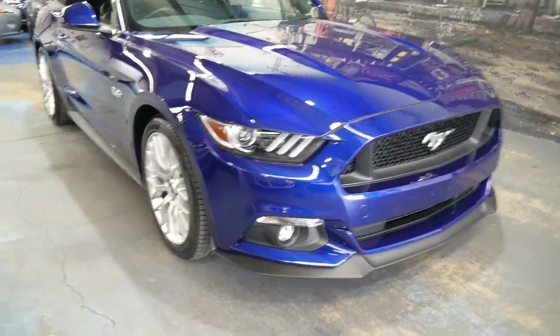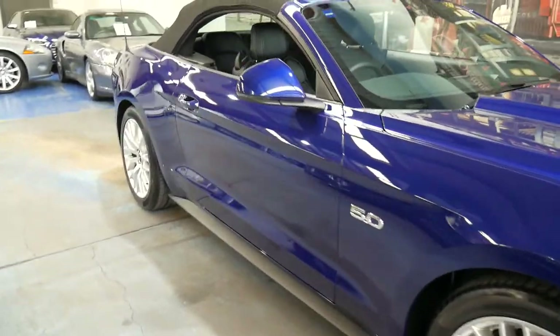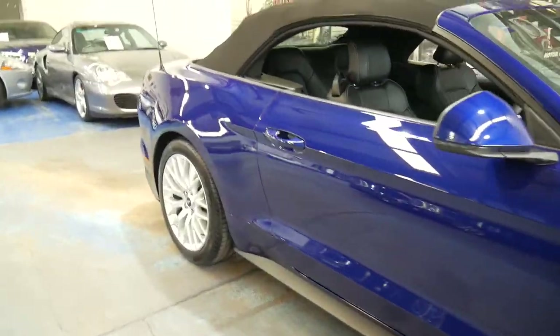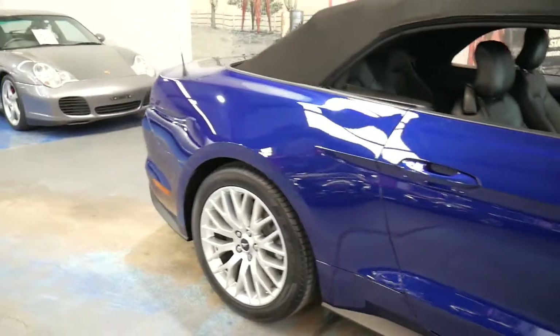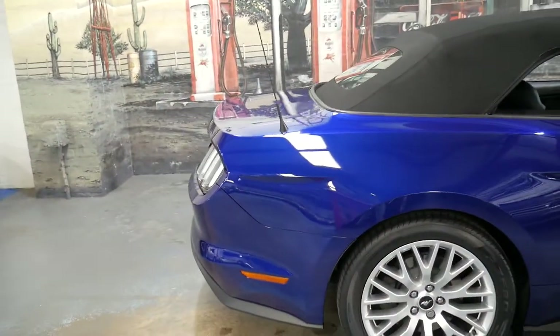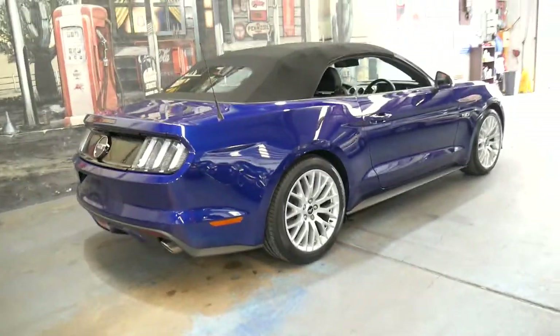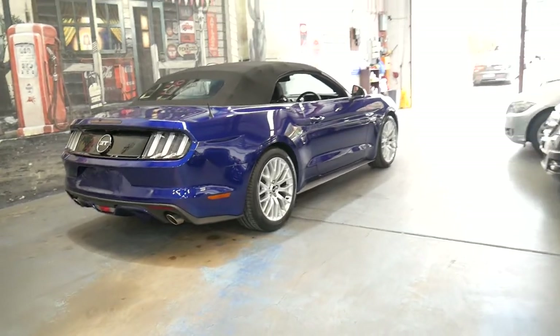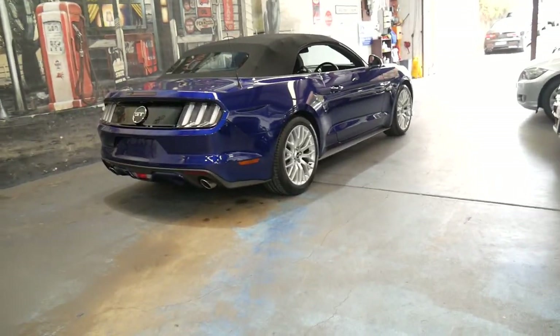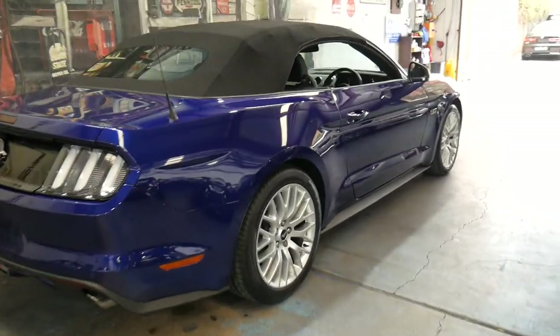Welcome to the Old-Timer Centre. My name is Philip Tarrant and I'm going to be talking to you about this 2016 Ford Mustang. We are the Old-Timer Centre and we actually specialise in European cars. We've sold a number of Mustangs from the 60s and 70s, and obviously we've got this 2016 model as well.